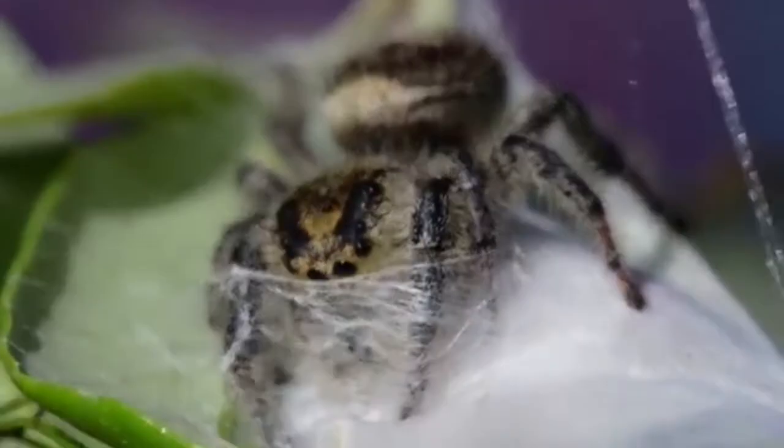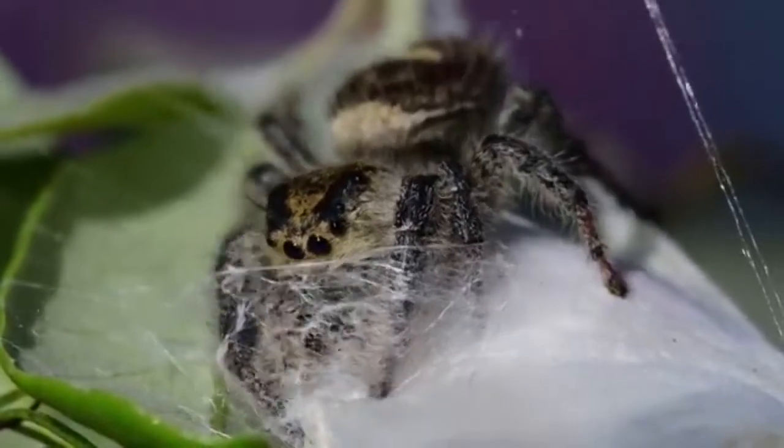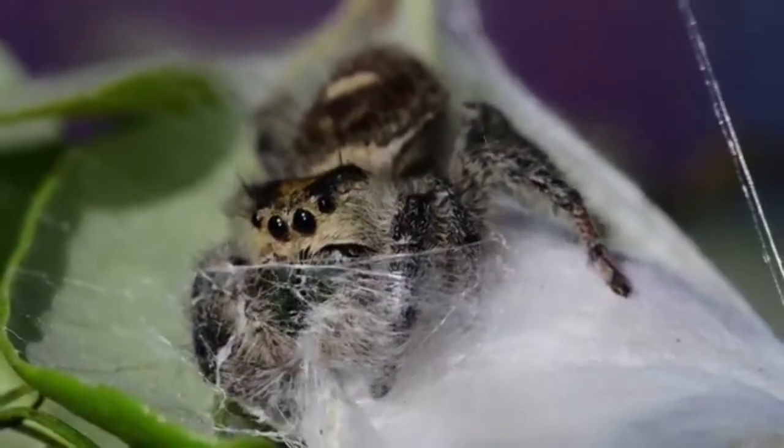They eat flies, grasshoppers, crickets, locusts, cicadas, aphids, butterflies, moths, and other arthropods.